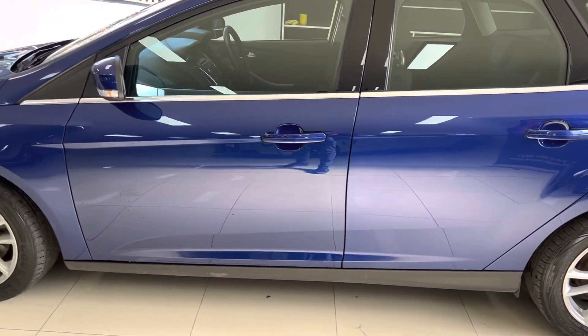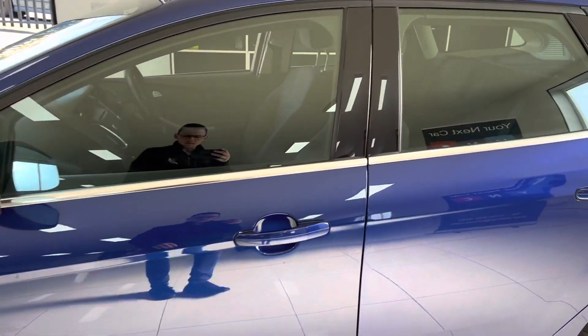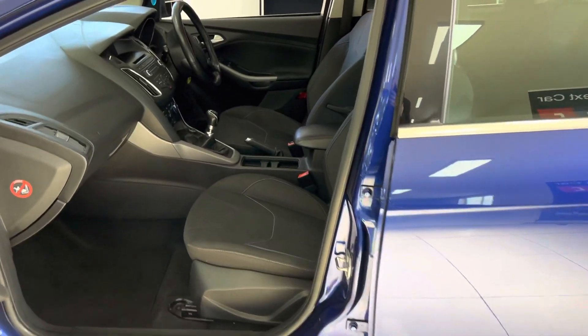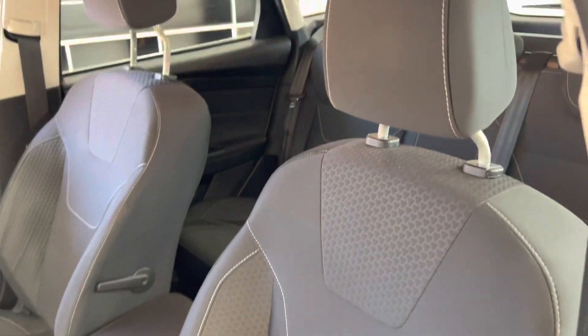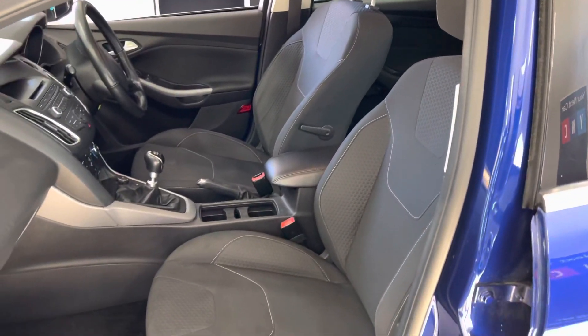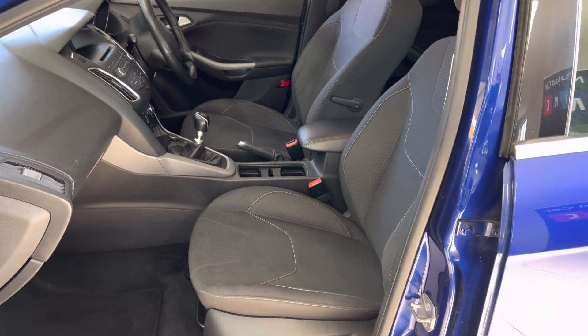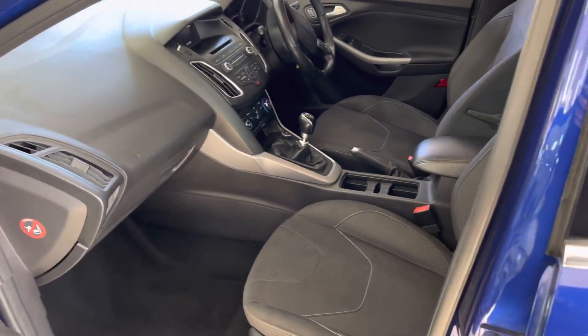Despite the mileage, there are only one or two slight age-related marks. Even the alloy wheels are fed up really nicely, as has the interior, which is full cloth. Definitely one of the most comfortable seats you'll sit in, whether you be in the front or back. It's got the six-speed manual, which would be my preference when going for something in the Ford range.